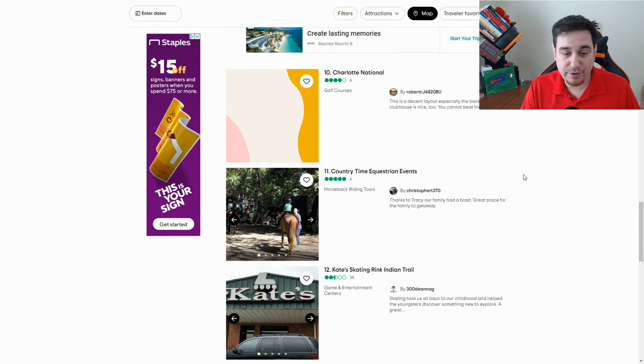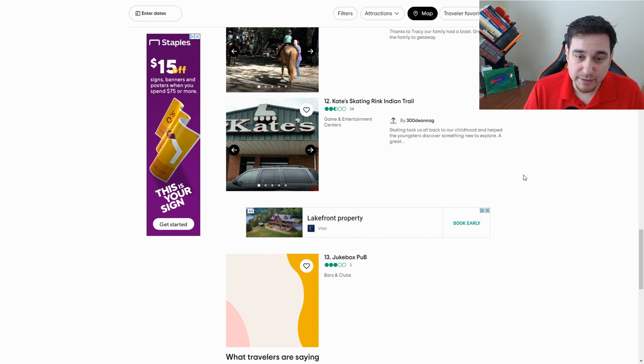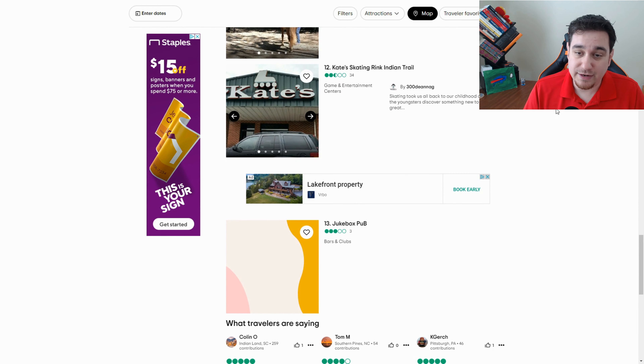That's kind of what we have here — you can keep going down the list. Kate Skates is a roller rink, which is really cool with lots of music. You can also rent it out for events, and it's something I do take my family to once in a while, even though we're not the best skaters.